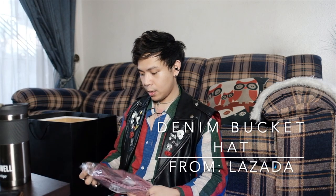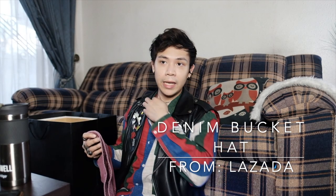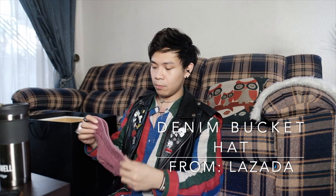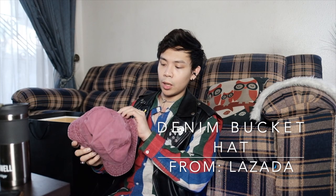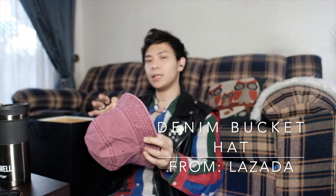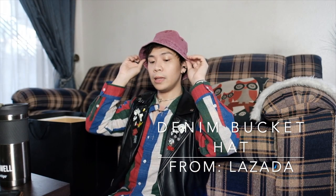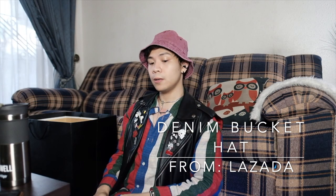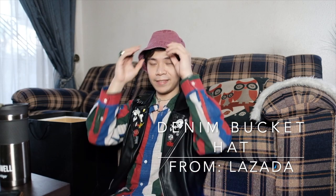For our last item, it's a bucket hat, also from Lazada. It's similar to the cream bucket hat from my last purchase — comparing it to that, I think that one is better. With this one, the color is a bit dull. I didn't think it would look faded; I thought it would be a lot more vivid. But other than that, it fits well, it's nice. It's cute anyway!